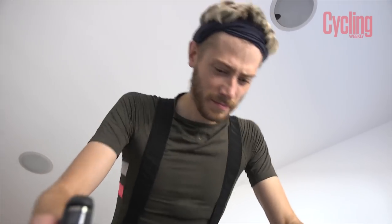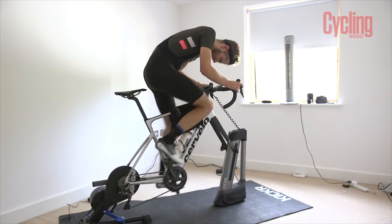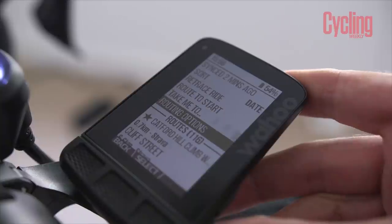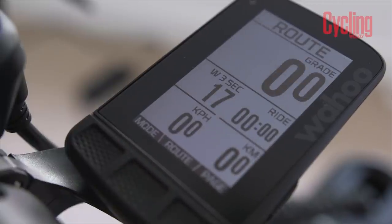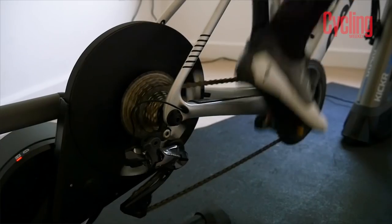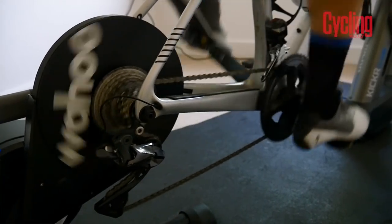However, due to the wonders of modern technology I can still have a go at the climb, so there can still be plenty of pain and suffering. I'm going to use my new Wahoo Kickr Turbo, and by partnering with a Wahoo Elemnt cycling computer and inputting the Strava segment for the Catford hill climb, I can actually make the turbo simulate the climb, including distance and gradient.